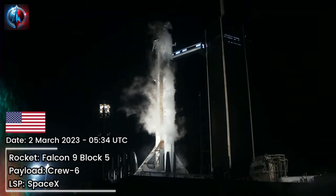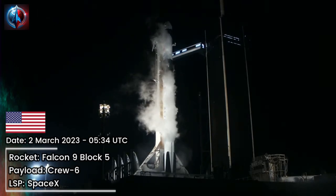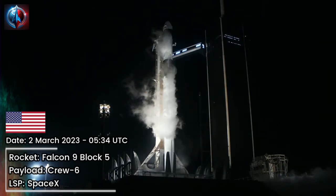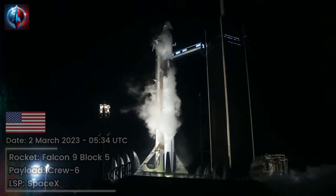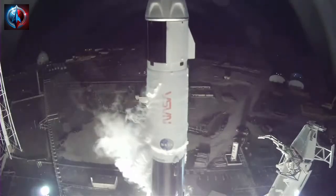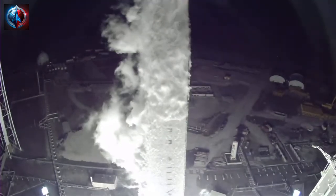Ready for an on-time launch for the instantaneous run. 10, 9, 8, 7, 6, 5, 4, 3, 2, 1, engines full power, and liftoff. Go Dragon, go Falcon.